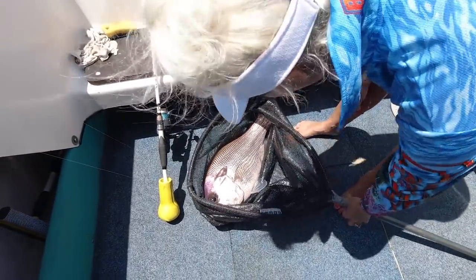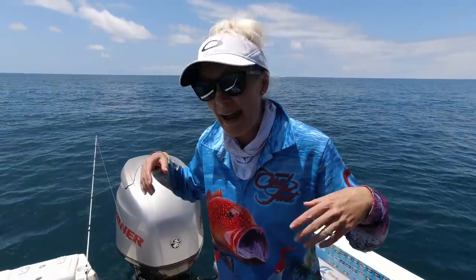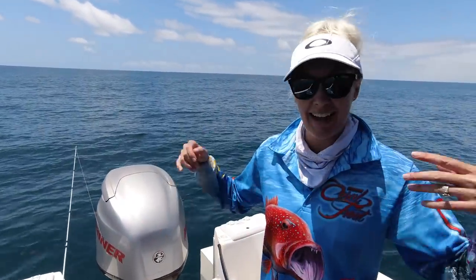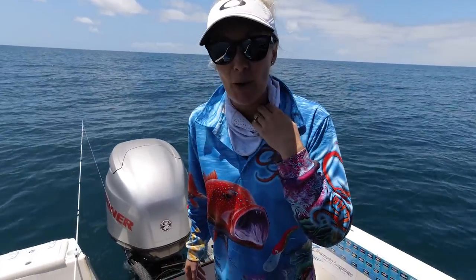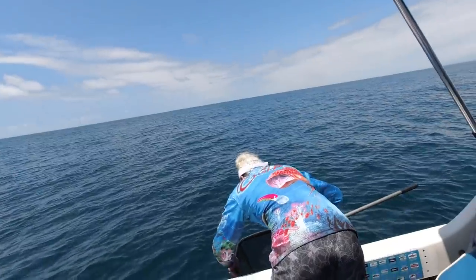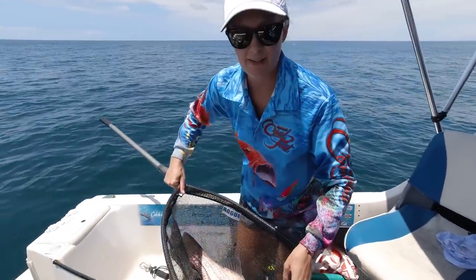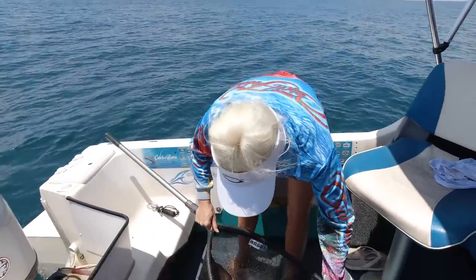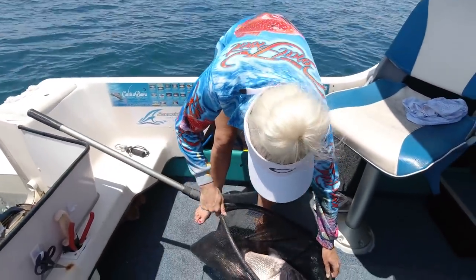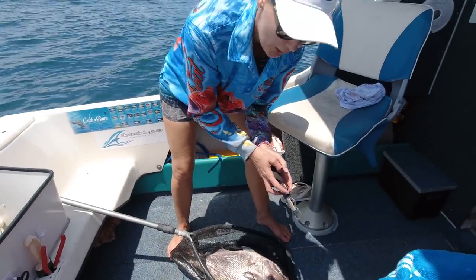Wow. I have no words for that. That is a big pearl perch. That's a big fish. It's the mother of all pearl perch.